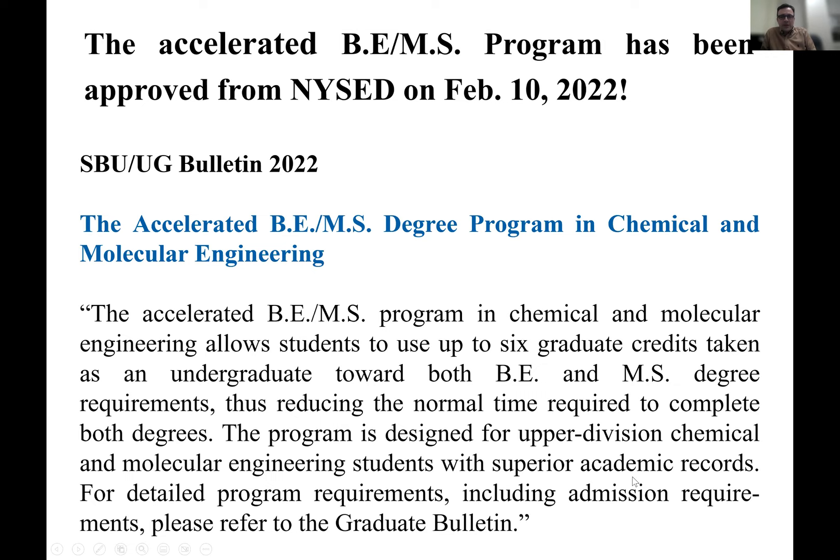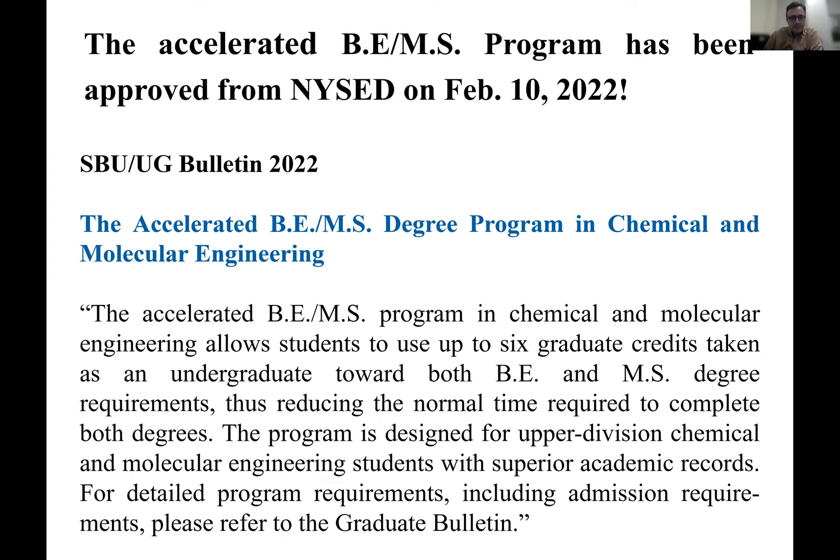Besides the quality of research projects in the department, we also collaborate with external institutes like Brookhaven National Laboratory, one of the US National Labs. We have a strong collaboration with this lab and a lot of undergraduate students work there. You can also continue with your master's program and potentially have the opportunity to work at Brookhaven National Lab.